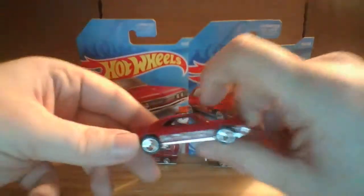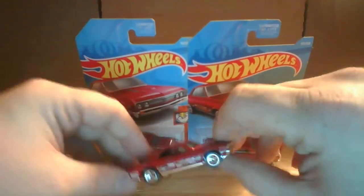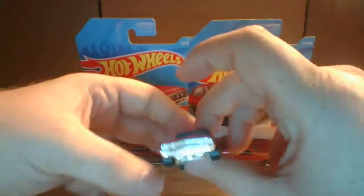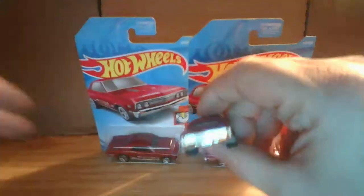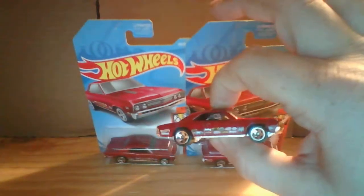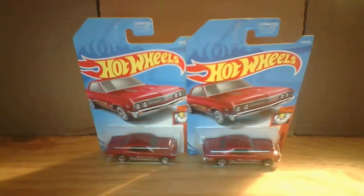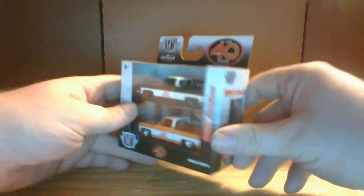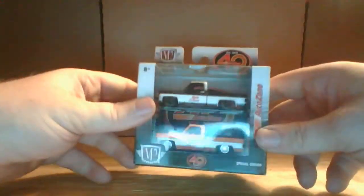Next, we are going to take a look at the 70 Chevelle SS Wagon. We got like a gray color with green flames — love it, nice car. Got one opened as well. There's the front end and the rear end. The rear window is actually open — did not notice that until just now. It might be a variation type thing. The one in the package looks closed. So that was the 70 Chevelle SS Wagon.